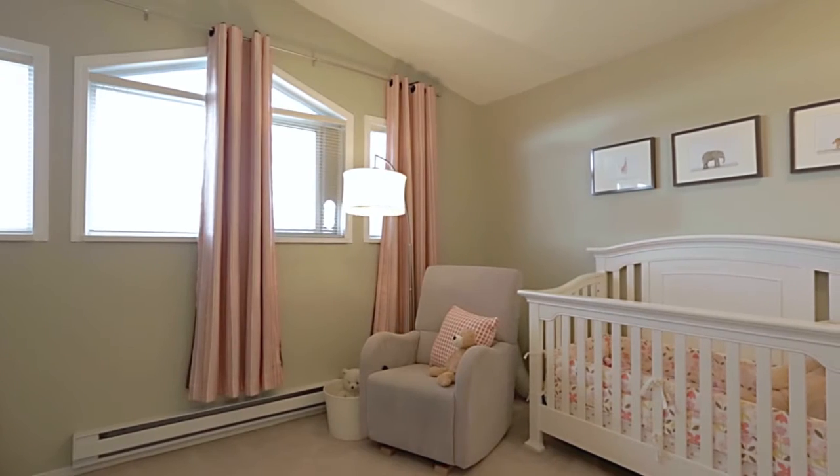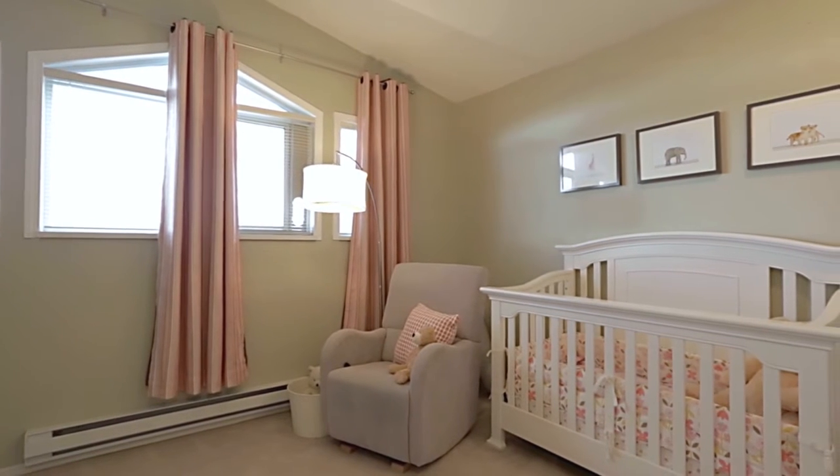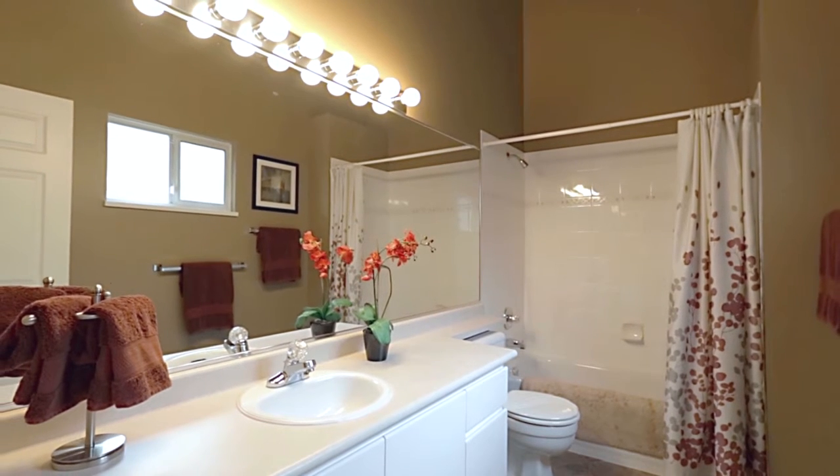A second bedroom on this floor provides added space for the family or overnight guests, while the full bathroom is on the mezzanine level between the main floor and the top floor.